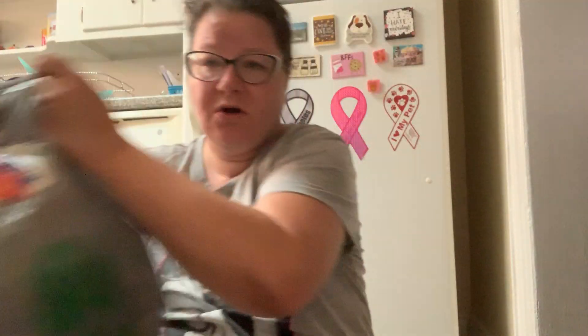Hello everyone out there in YouTube land. I'm the scent maven and welcome back to my channel Shopping and Scents. Today I have a rather large Dollar Tree haul to share with you. I found a lot of great brand name items and I'm excited to show you what I got, so if you like something you see, you can go to your local Dollar Tree and find the same.